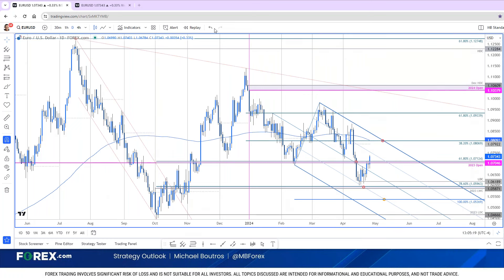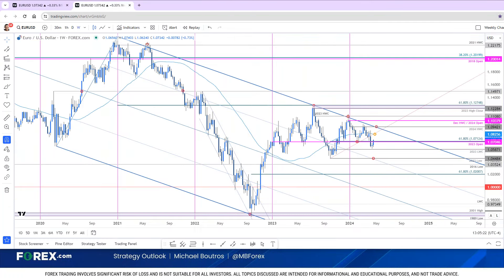Just to give you guys a quick picture of how important this level is — we've been tracking this in the webinars for some time. The objective: the 2023 yearly open at 107.04, the 618 retracement of the entire October advance at 107.12. If we manage to get a weekly close above this, it would keep the near-term focus higher for Eurodollar.